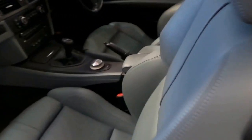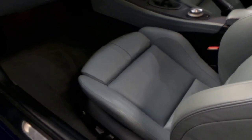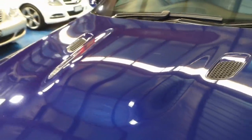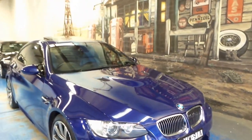Beautiful front buckets up front with extendable thigh support, all the bolstering you could hope for, power every which way, lumbar as well. Beautiful M3 rocker covers and kick guards. Signature M3 side mirrors, M3 badging on the vents, and that lovely sculpted hood with the V8 bulge in the bonnet — it just really looks great.